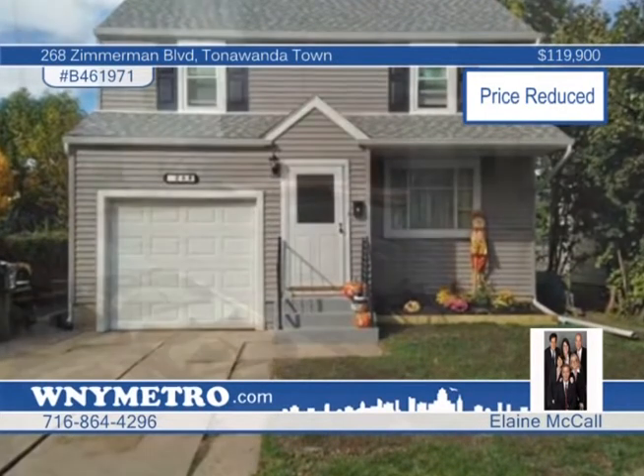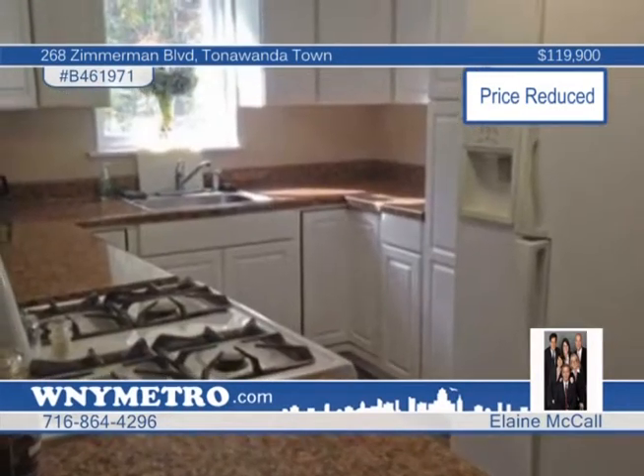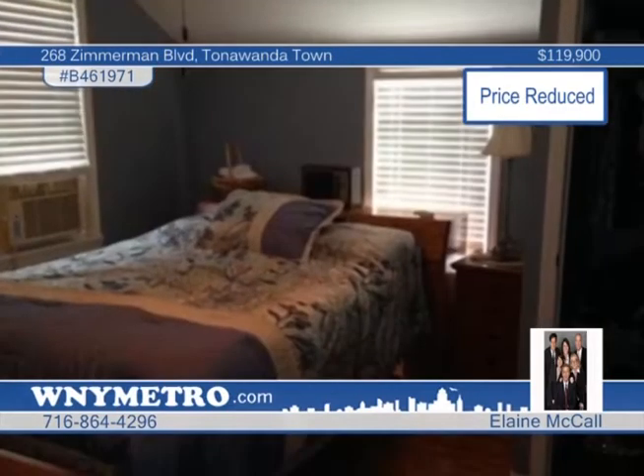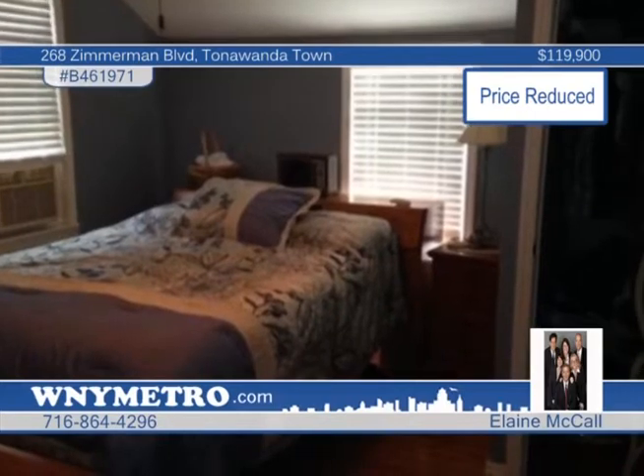This exciting home is good as new. Over $40,000 of updates and renovations have been made on this three-bedroom, one-and-a-half bath colonial in the last four years, adding to the wonderful value.